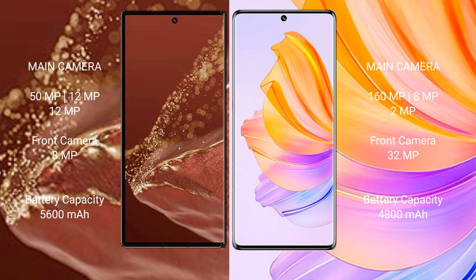The Huawei Mate XT Ultimate has a 5600mAh battery with 66W fast wired charging support. The Honor 80 has a 4800mAh battery with 66W fast wired charging support.